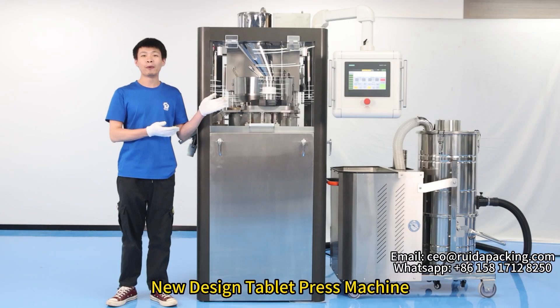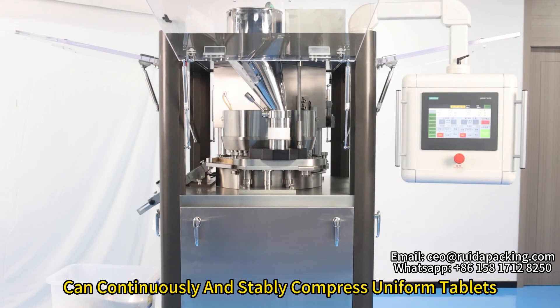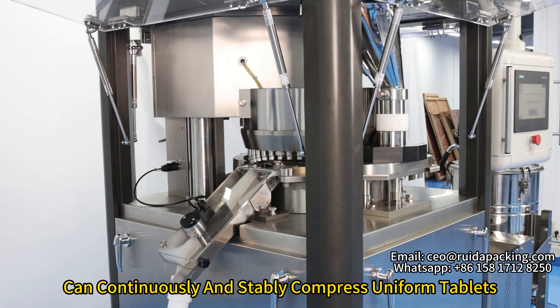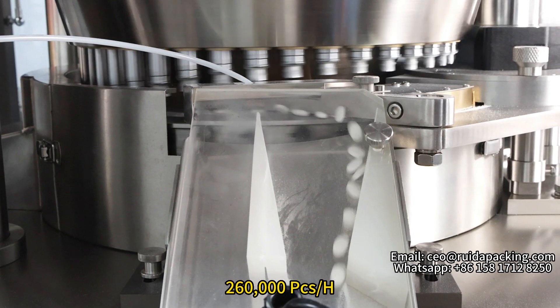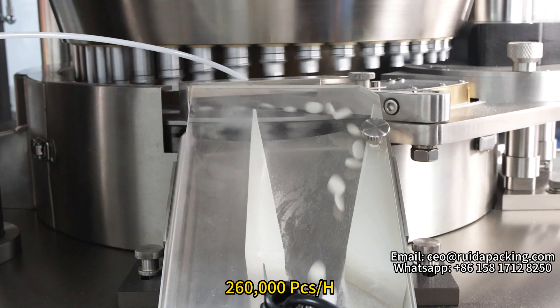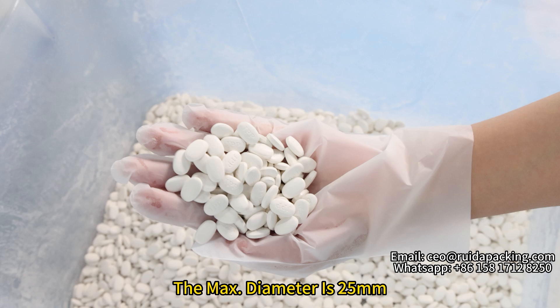Hi guys, today we bring you our new design tablet press machine. It can continuously and stably compress uniform tablets. The max output is 260,000 pieces per hour, and the max tablet diameter is 25 mm.